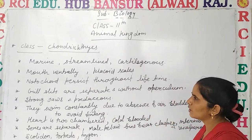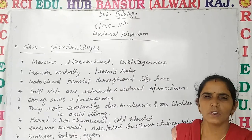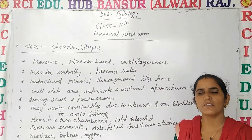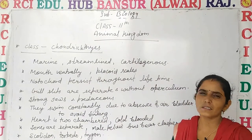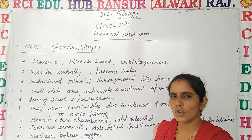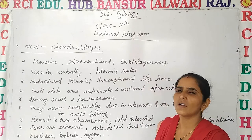Hello students, welcome to another online video of RCA Education Hub Bansur. Let's continue Class 11th Animal Kingdom. Before this we discussed Cyclostomata. Now let's discuss Gnathostomata, which means jaw-bearing animals, and Pisces, which contains fishes having fins.